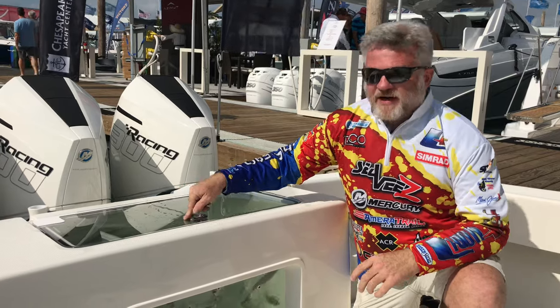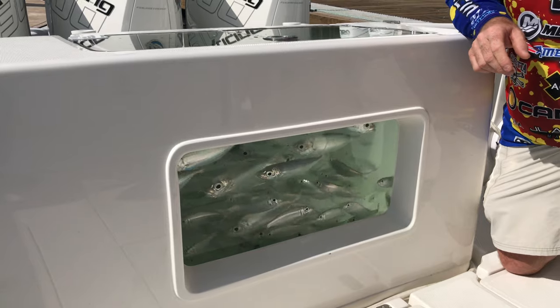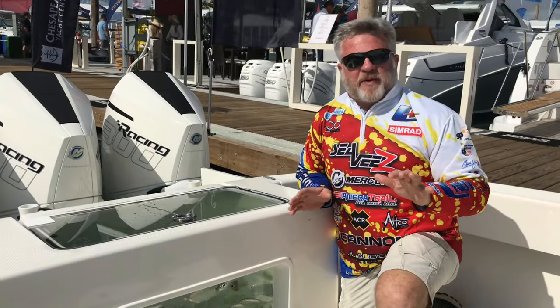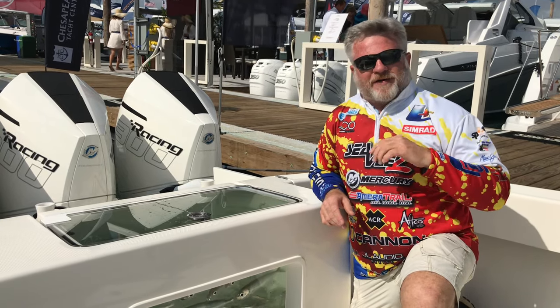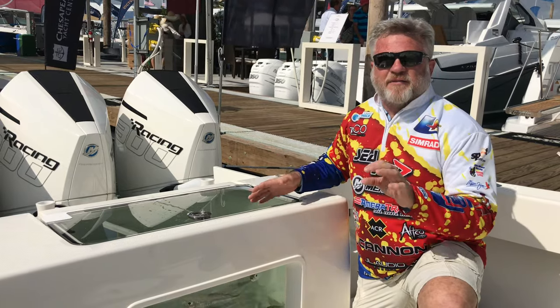Look at this right here, it is amazing. These goggle eyes and pilchers have been in here since last Tuesday. Absolutely gorgeous. Still clear — you can go hang them from a kite right now. In fact, I'm trying to talk Mike into going out tomorrow, if at all possible, and go fishing. So it's going to be a lot of fun, but this product is unbelievable.